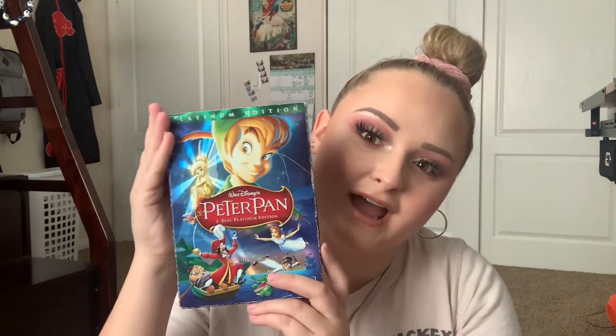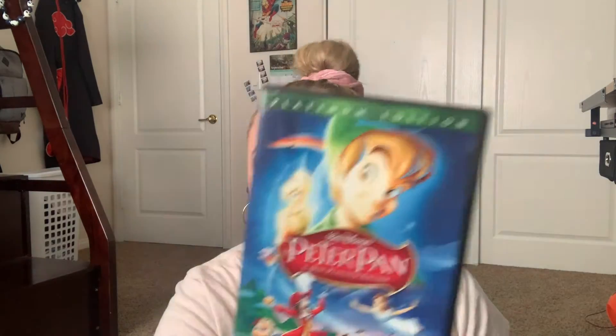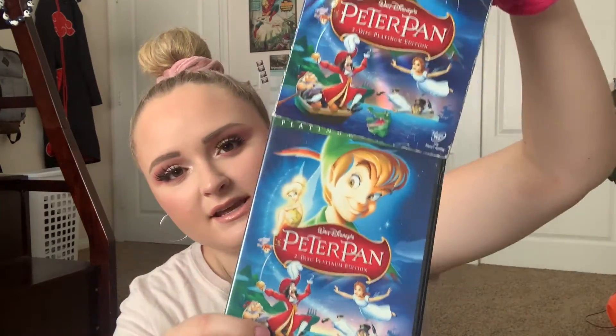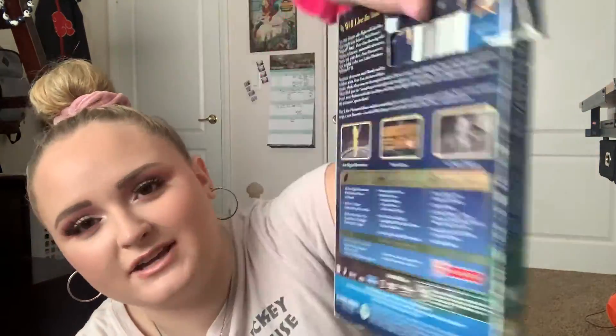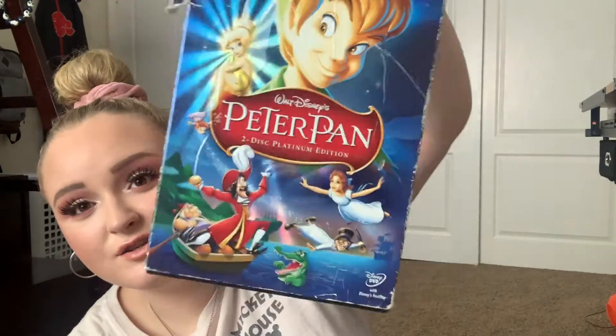So speaking of Peter Pan, I have the Disney Peter Pan right here. The packaging is kind of beat up — this is an old film that we've had for a while, another one of my childhood ones. But it has the classic metallic raised packaging, which is super fancy.